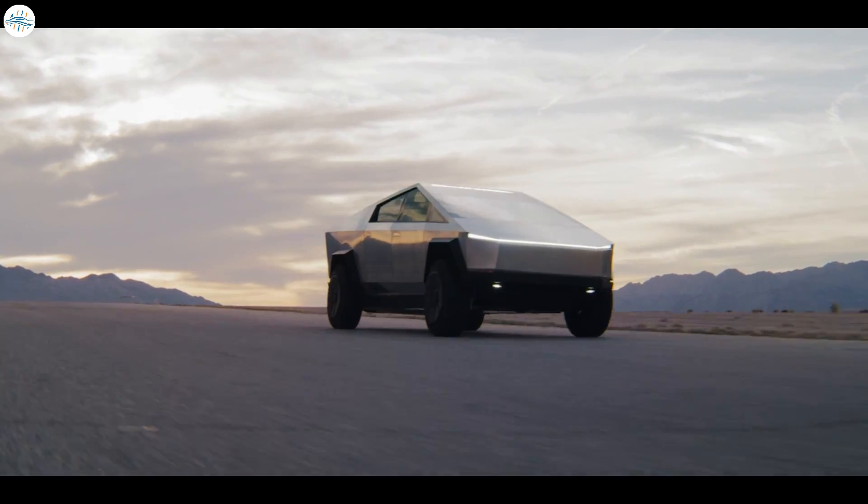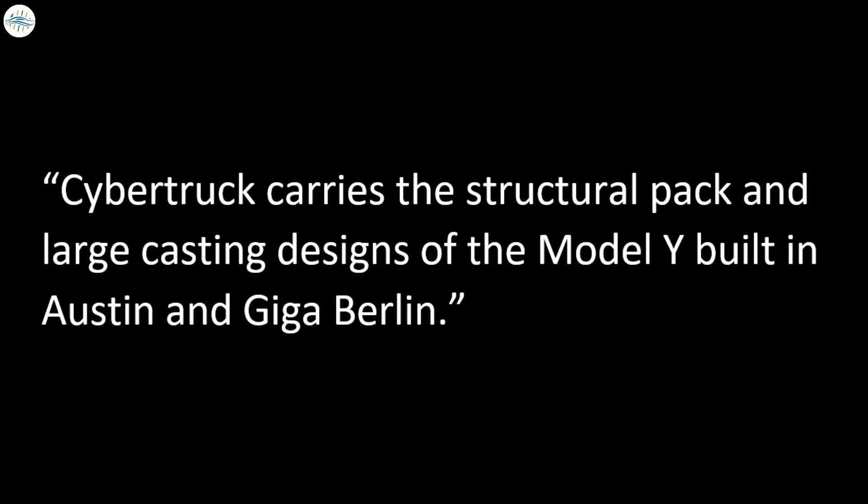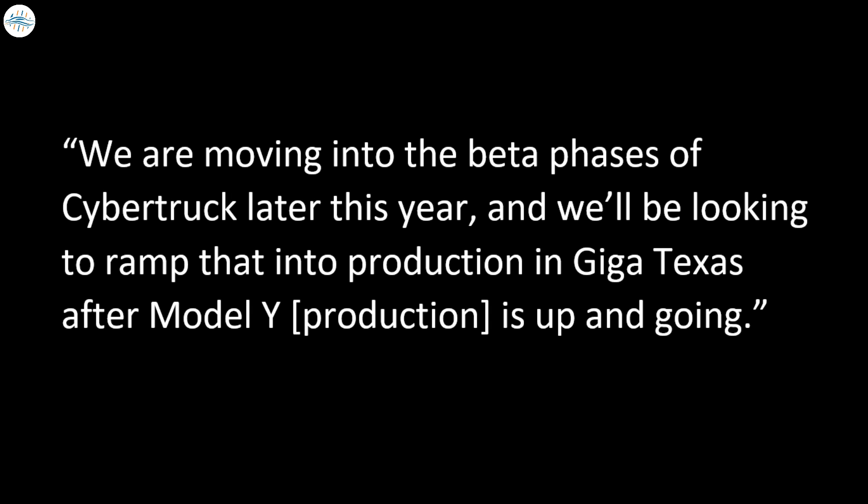People have asked about the situation with the Cybertruck, and Tesla updated on it too. The Cybertruck is currently in its alpha stages, explained Lars Moravy, Tesla's Vice President of Vehicle Engineering. He clarified that the Cybertruck carries the structural pack and large casting designs of the Model Y, built in Austin and Giga Berlin. "We are moving into the beta phases of Cybertruck later this year, and we'll be looking to ramp that into production in Giga Texas, after Model Y's production is up and going," Moravy said in the earnings call.